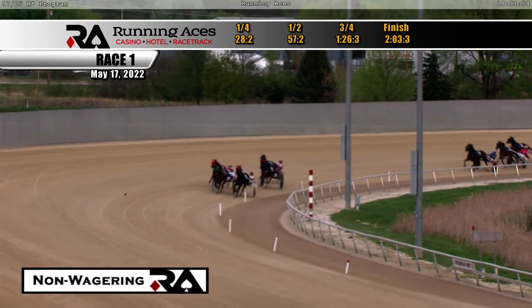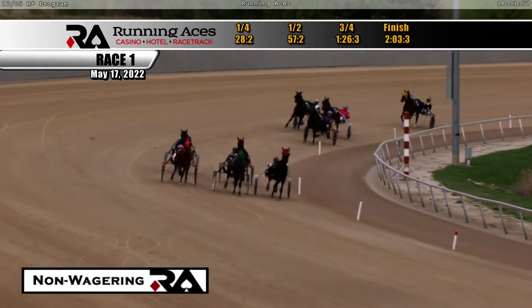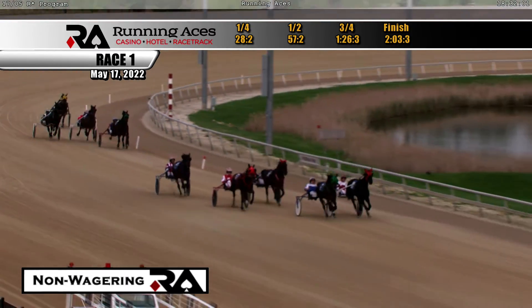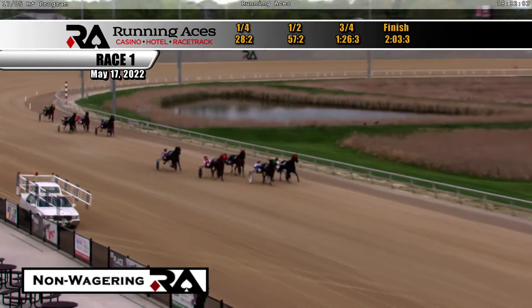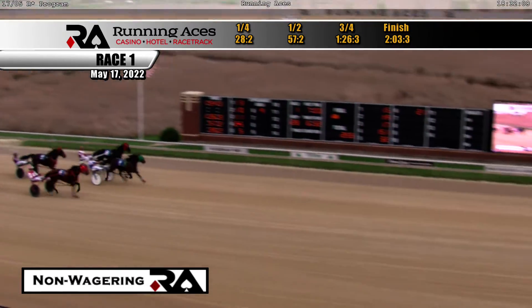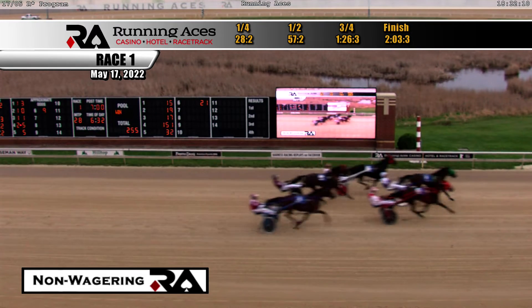As they hit the top of the stretch, Bob Lee Swagger has taken a short lead, but angling to the outside, here comes Shirley Skip Shady. Back to third is Roland with Holly. Sixteen of a mile to go — Bob Lee Swagger has the lead up on the outside. It's Shirley Skip Shady challenging, but it's Bob Lee Swagger and Shirley Skip Shady second.